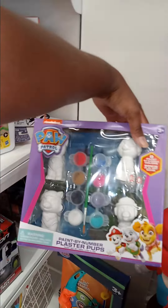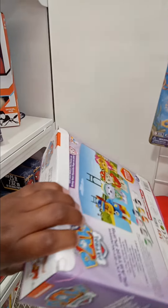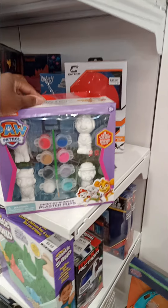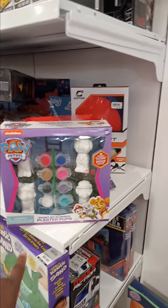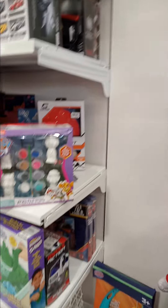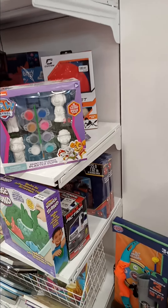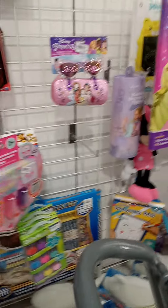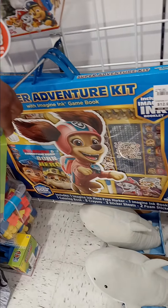Oh, here's a Paw Patrol item — this is Skye, she's pretty! How much is it? The price is $6.99. It's hard finding Skye items because she's a popular Paw Patrol girl. A lot of people ask for Paw Patrol in a girl, and they do like Skye. I just don't want to pay seven dollars for that. There's also a bigger Paw Patrol one for $12.99, but I don't think it's worth it.